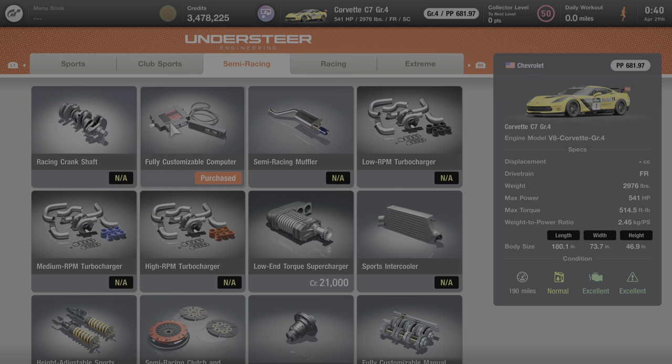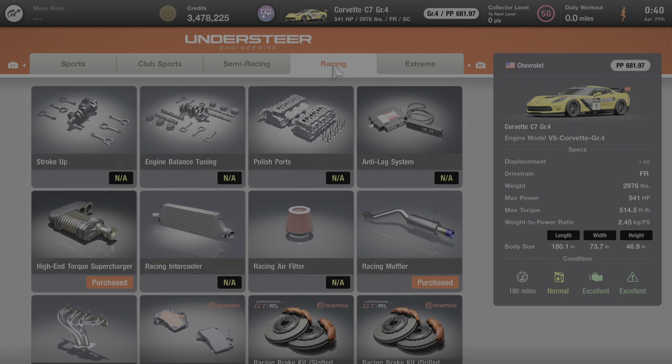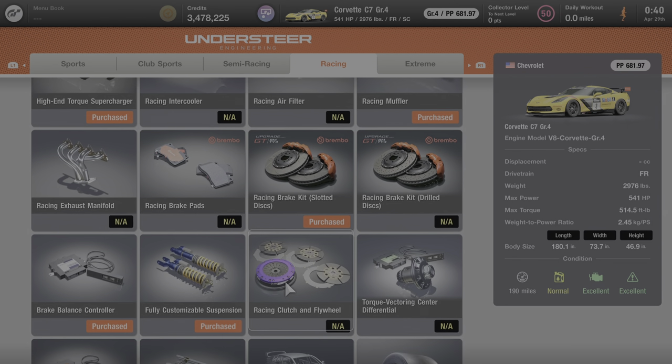Under semi-racing, you can add a fully customizable computer, the low-end torque supercharger, the fully customizable LSD, and the fully customizable manual transmission, but everything else is not available for purchase. Under the racing category, you can add a high-end supercharger, the racing muffler, the slotted discs racing brake kit, the brake balance controller, the fully customizable suspension, the fully customizable racing transmission, and any of the racing tires. Everything else on these pages is not available for purchase.